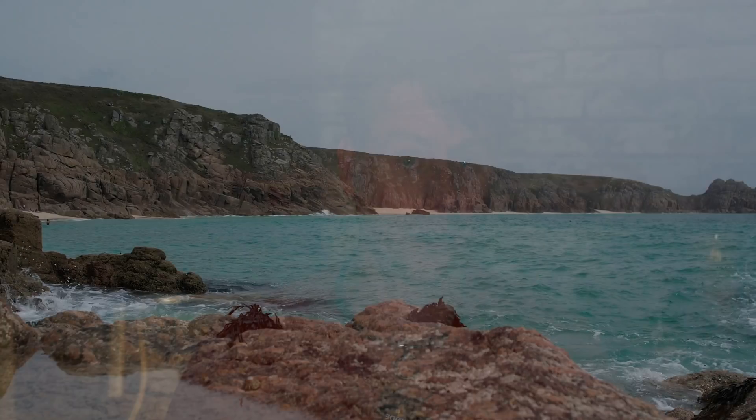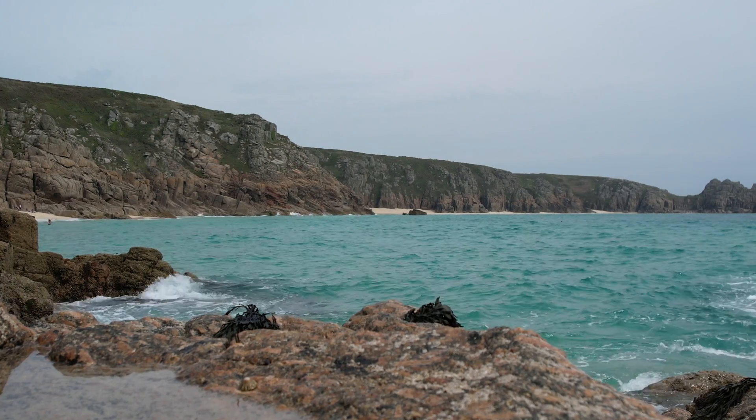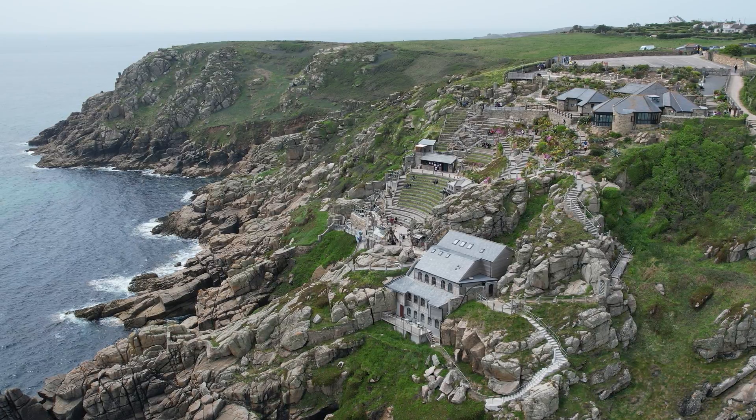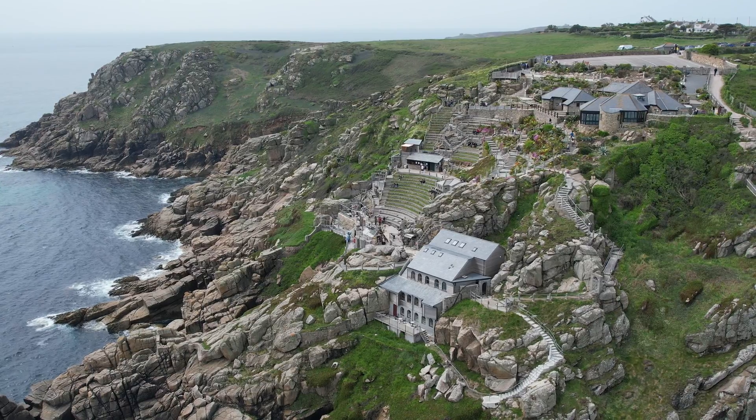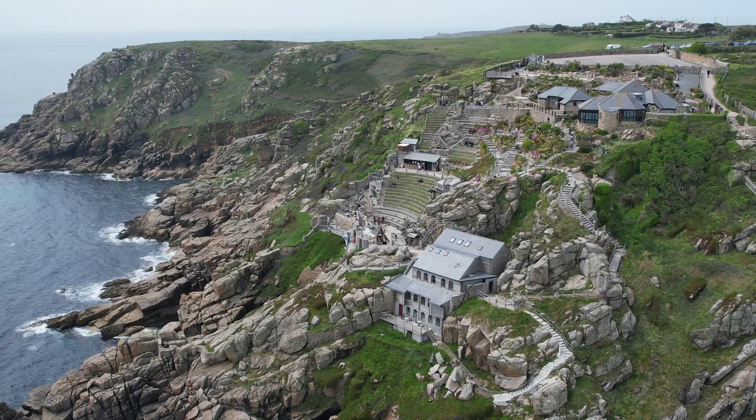This is what nearly cost me the drone. When the drone took off, it asked me if I wanted to apply for permission to unlock. As I've done before, I ignored this — probably shouldn't have done that. I flew out to get the pictures I wanted of the Minak Theatre, also a little bit of video, and I was about 250 metres away when I thought I'd try and orbit the theatre.